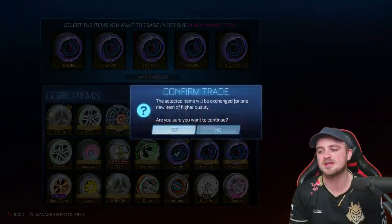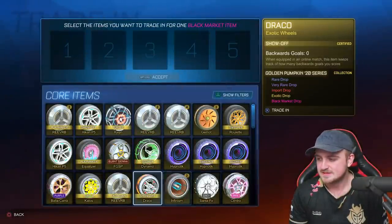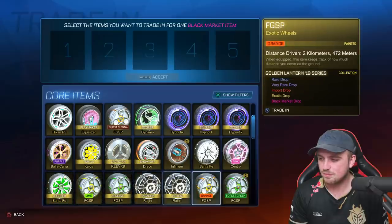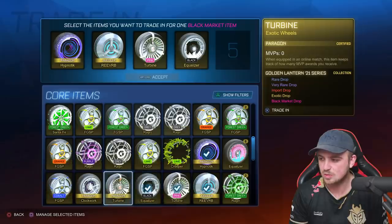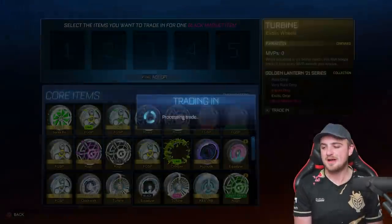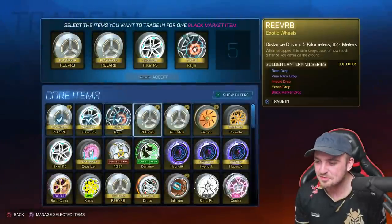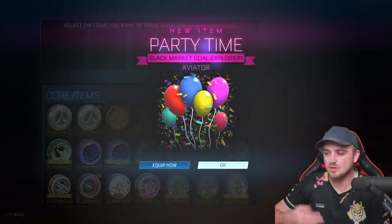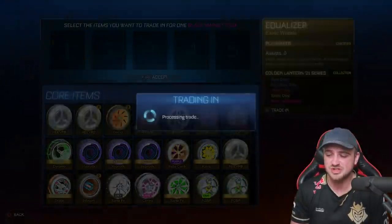We'll go with the Golden Gift series — Hypnotic trade-up, Party Time regular. I don't even know what sort of golden items I want to be getting. Golden Lantern 21 — we'll go with these. Stormwatch again. So many Stormwatches. I think the Stormwatch has to be in multiple series, same with Party Time and same with Hellfire, because I get them so often.